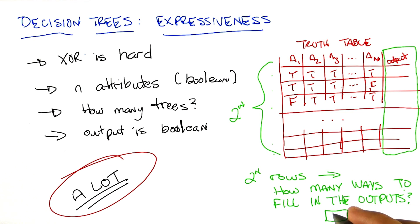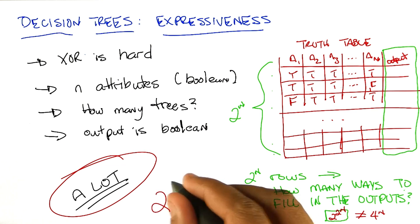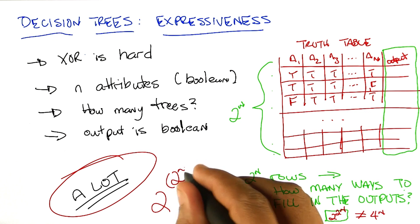Is that the same as four to the n? No. Okay. But you're right — it's two to the two to the n. So it's a double exponential. And it's not the same thing as four to the n. It's two to the two to the n.